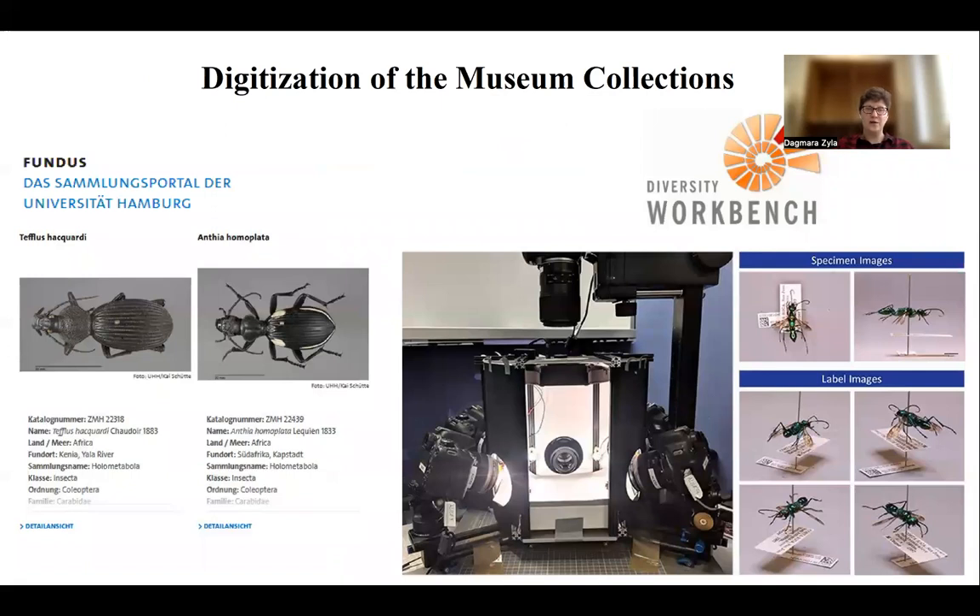Overall, in the museum we have a large effort towards digitization of all collections, with many data and pictures already available on our university-based website and system called Fundus. Right now we are working on transferring everything to the Diversity Workbench, and we hope that soon it will be open to the public and constantly improved.